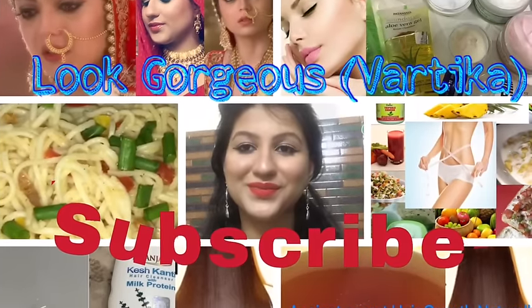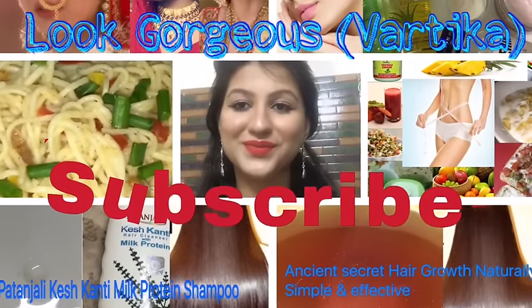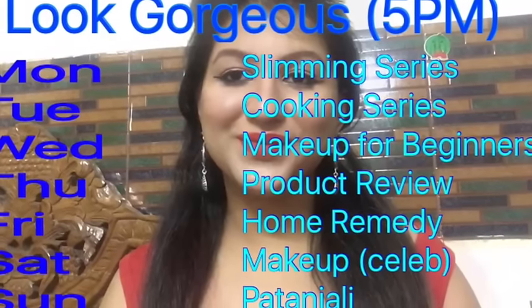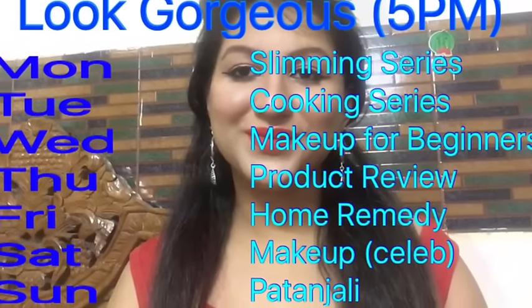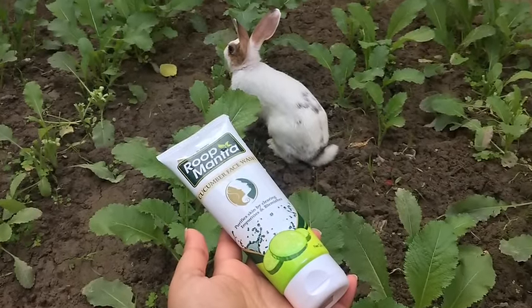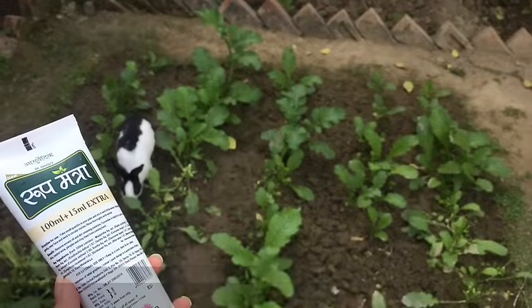Hello and a very warm welcome to Look Gorgeous. Please subscribe to this channel if you are interested in any of the videos related to the topics mentioned above. Today's video is about a review of Roop Mantra Cucumber Face Wash.